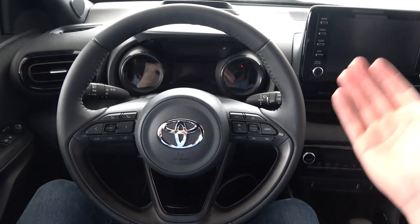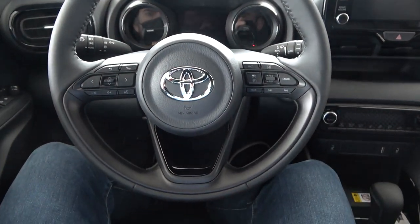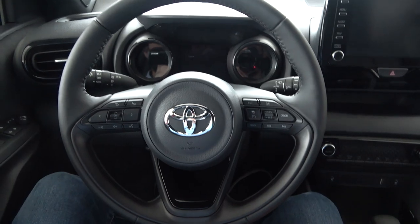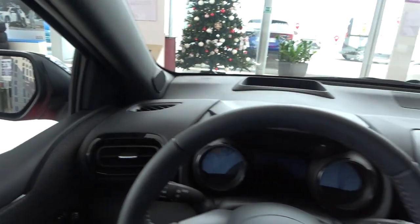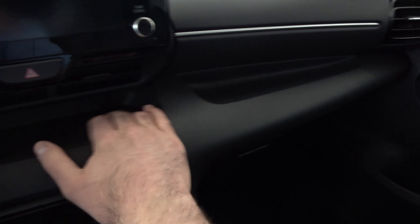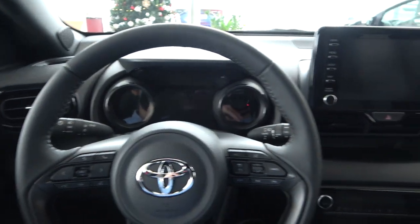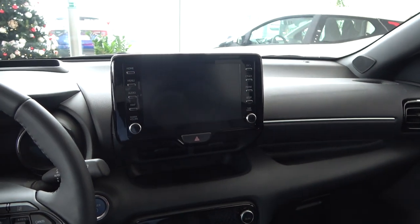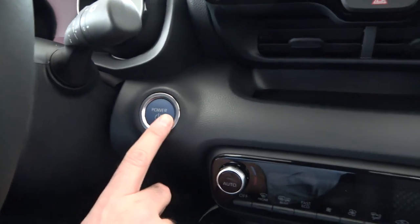Jumping inside, everything feels very nice. I love this new three-spoke steering wheel with buttons for the main functions. The whole design of the dashboard is quite cool — definitely something new. You have good practicality with storage space, a digital cockpit which I'll show in a moment, and the main touchscreen.